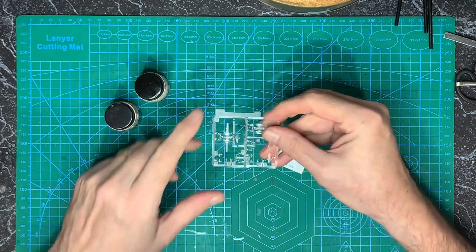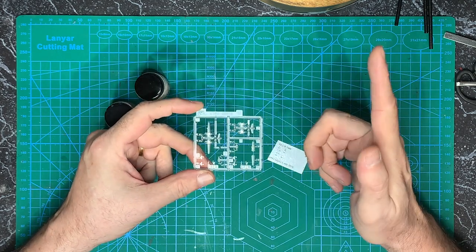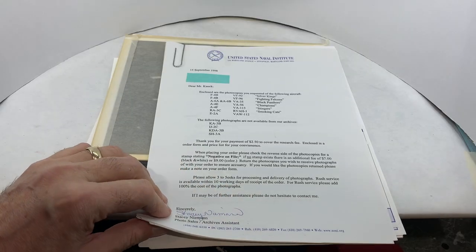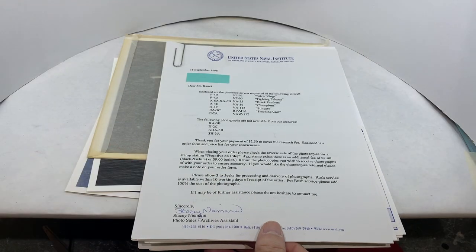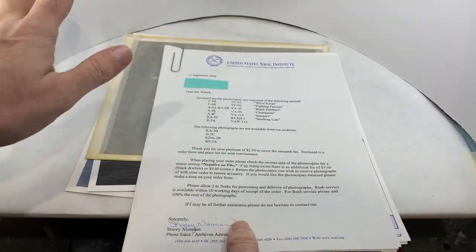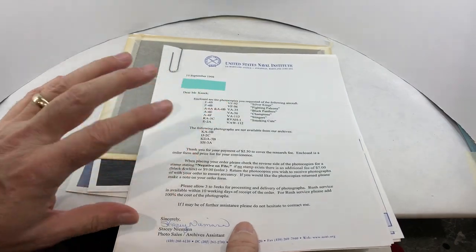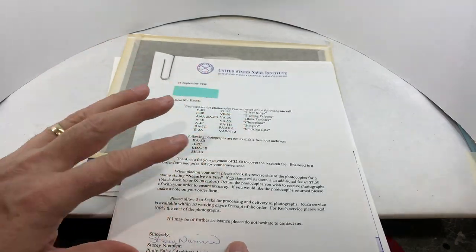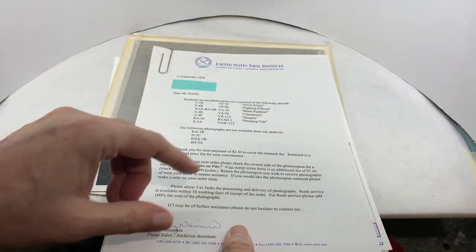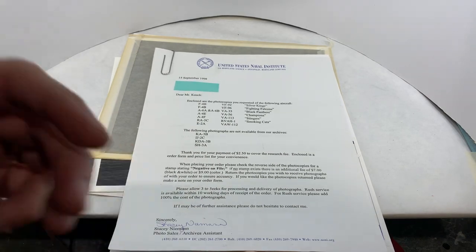To close out the C1A Trader, I want to get the 1-to-700 money done. I want to show a quick reference before I get to this — since this is going to be a short video, I thought I'd share this. Back in '98 when I started this whole Enterprise project, pre-internet, back when you actually wrote people letters, I wrote to the Naval Institute and asked if they had any photos of the planes I was going to be building.